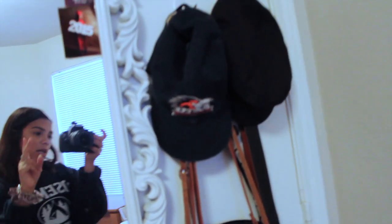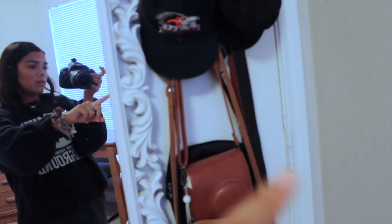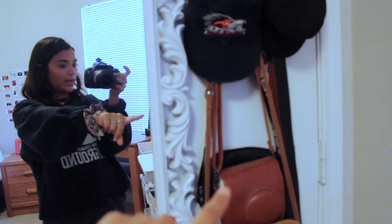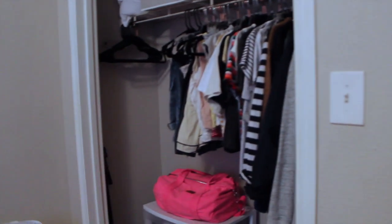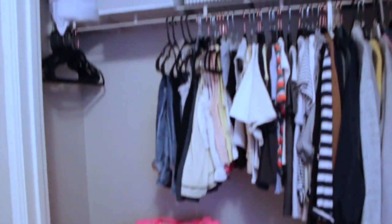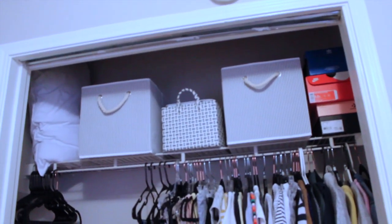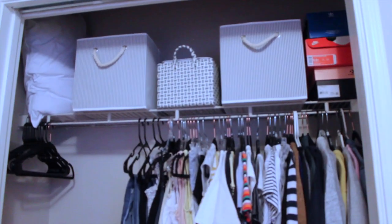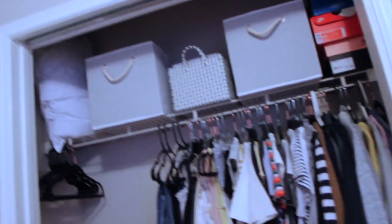Then I have two command hooks — one right there and one right there — with two hats, and then I have purses, belts, and my polaroid camera right there. From my mirror, when you walk into my room and go to the right, you see my closet. I wish it had closing doors so nobody could look right into it when they walk in — it feels a little ugly without them.